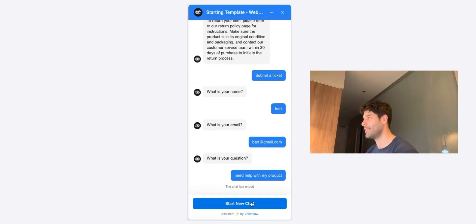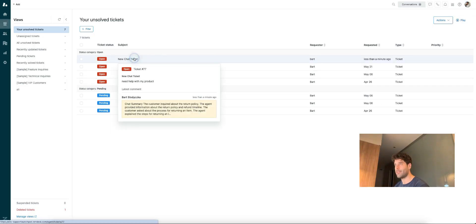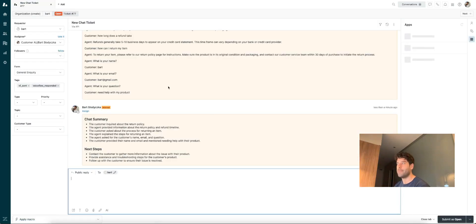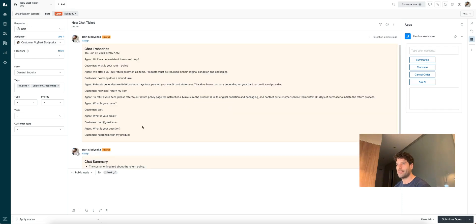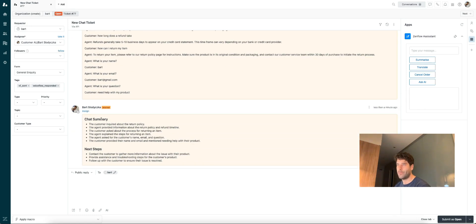So the chat has ended, but in the background, we ended up sending a ticket to Zendesk. Let's refresh Zendesk and open up that ticket. Here it is — new chat ticket. This is that final message that I submitted. It's a little bit vague — "need help with my product" — but our ticket is now enhanced because it has the transcript of the conversation that we just had.